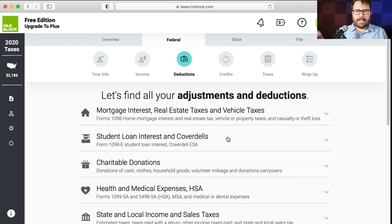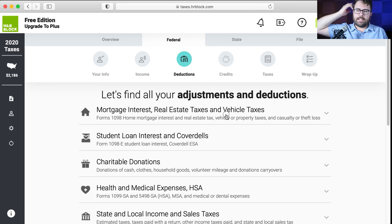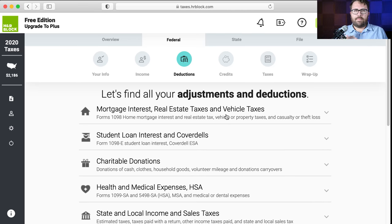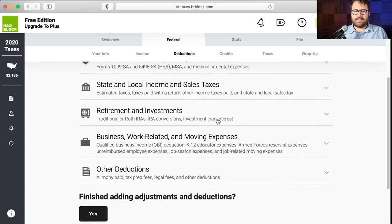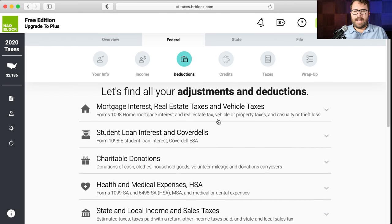Here it's kind of up to you to look through the deductions list and figure out what applies to you. I feel like TurboTax walked you through it — it asked 'did you own a home, did you make charitable contributions?' — but H&R Block is not quite as hand-holding. It's not quite as user-friendly; H&R Block requires a little bit more preliminary knowledge about taxes.